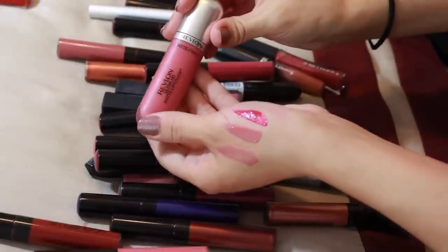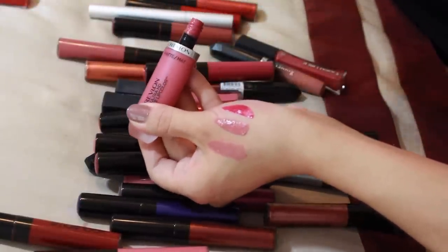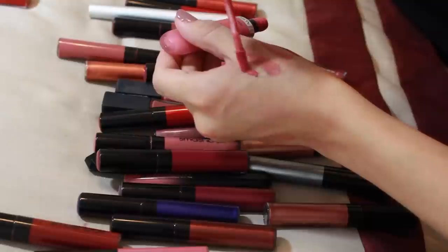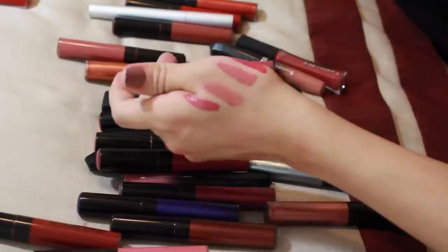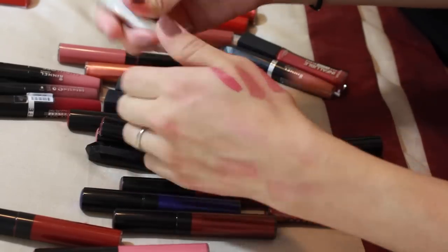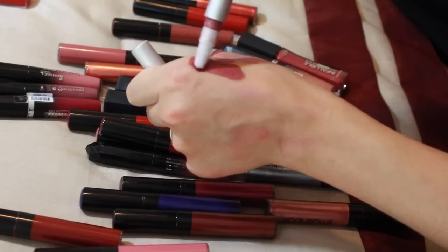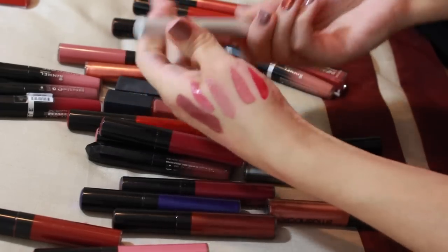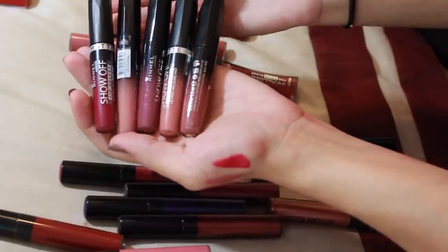I only have one Revlon Ultra HD Matte Lip Color. I don't wear it often but it's a very pretty shade, so I'm going to keep it and try to wear it more. This is a Pure Lip Lure — I remember enjoying it, got it in a Boxycharm. It's really pretty, I'm going to keep that and try to remember to wear it.